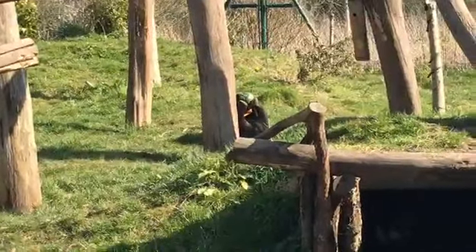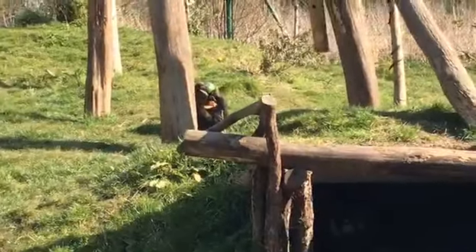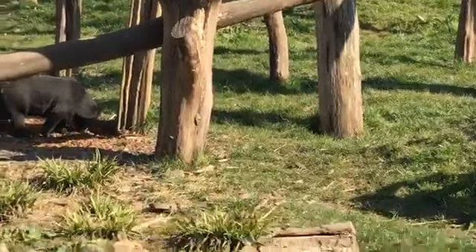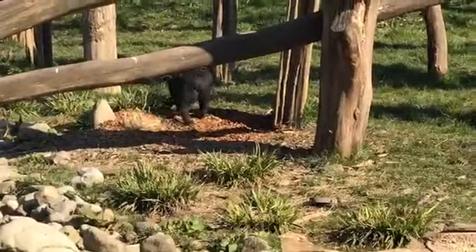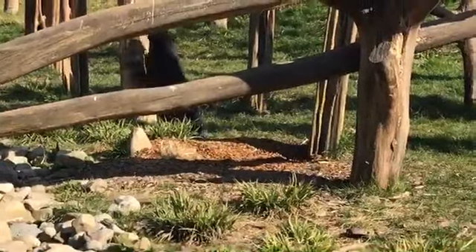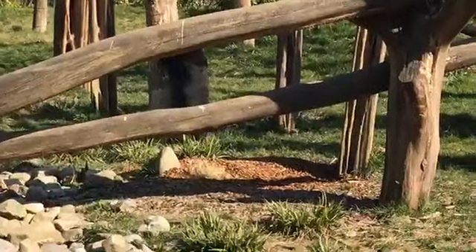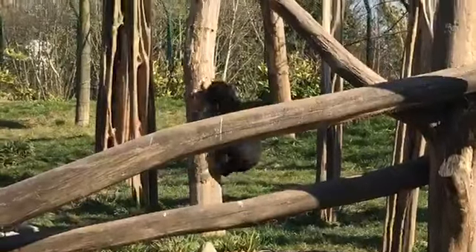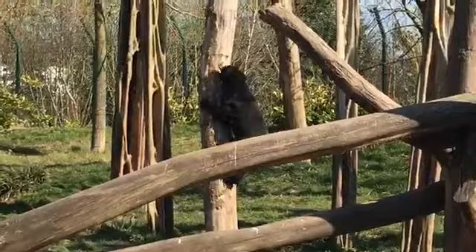They've been at the zoo for quite a while now. Millie is 13 years old and Tommy is 15 years old. Kyra was born just a year and a half ago, on June 13th. So she's still quite young, but she is big.